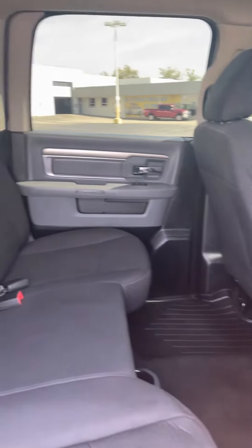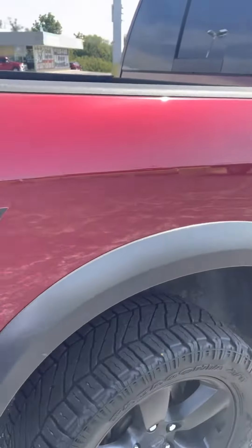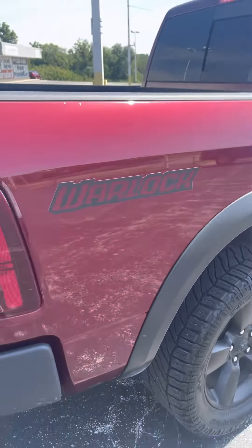Good afternoon Steven, it's Jordan at Premier Pre-Owned in Kansas City, Kansas, giving you a look at this 2019 Dodge Ram Warlock that you're interested in. As you can see, it has that nice maroon exterior with a black grill. Looks real nice in the sun — we got some sun out right now so you're able to tell.